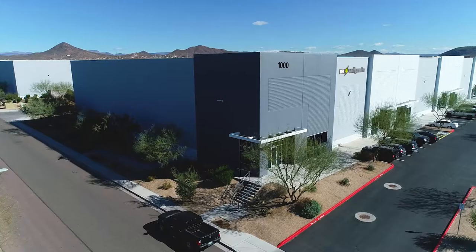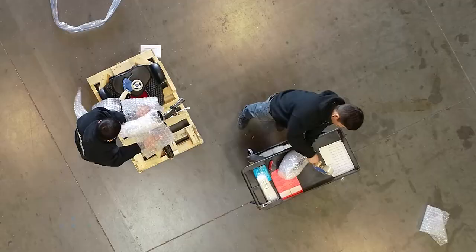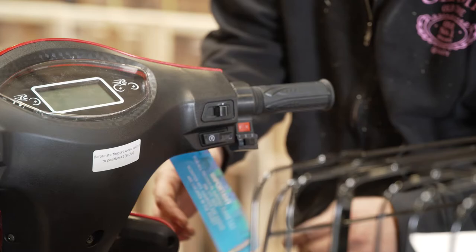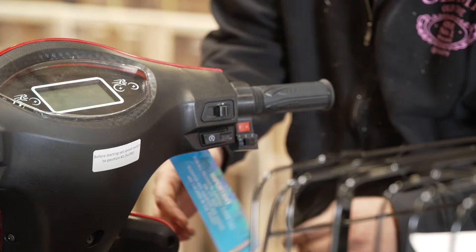The E-Wheels EW10 makes getting there fun, safe, and efficient. And don't worry about assembly. The EW10 scooter is shipped from our 150,000-square-foot warehouse, where a skilled team ensures the scooter is assembled, quality control inspected, packaged, and delivered ready-to-ride when it arrives at your house fully assembled.